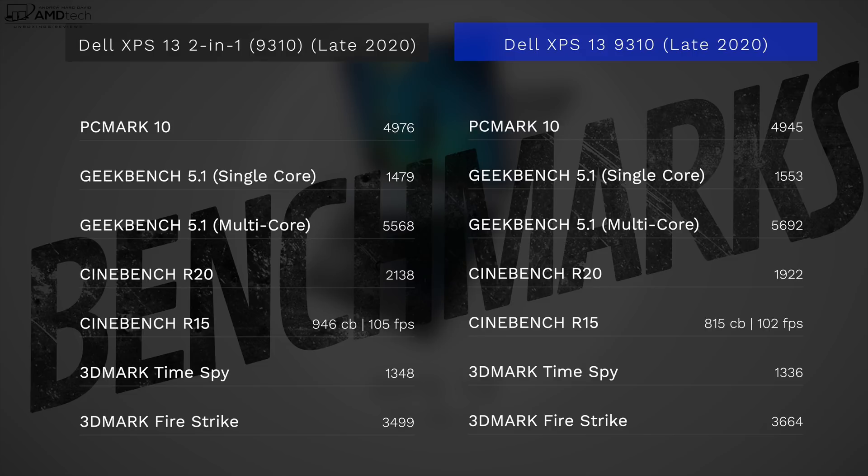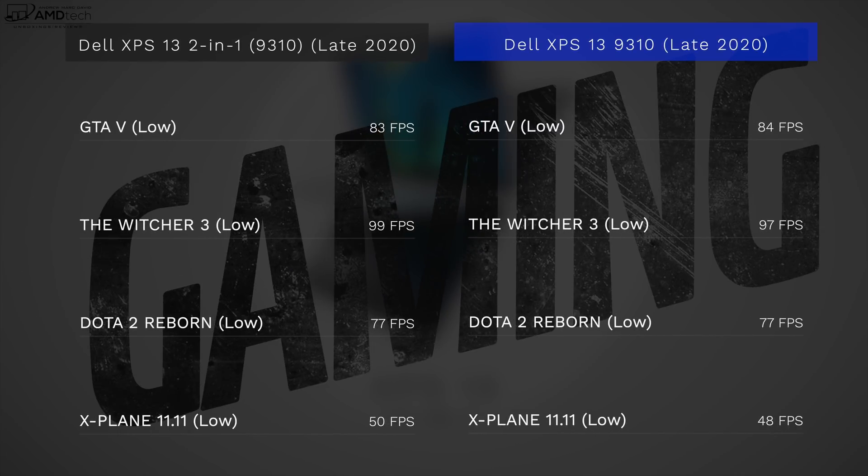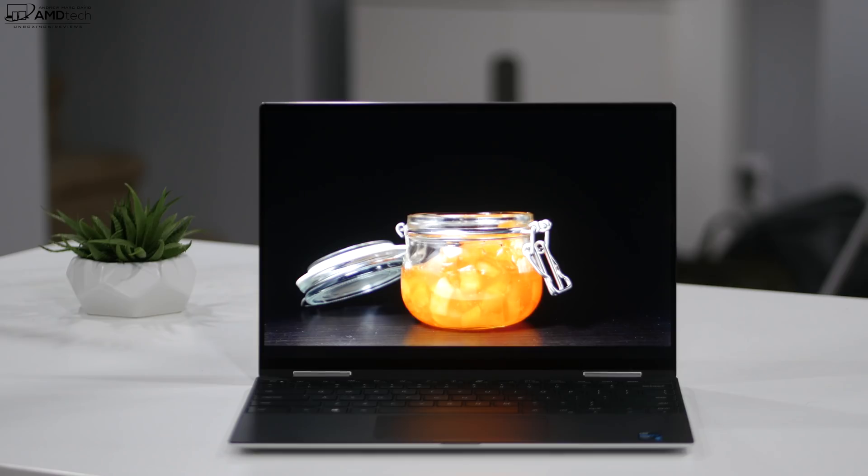For performance, it's pretty much on par with what we saw on the Dell XPS 13 9310, which has the same processor and RAM. The integrated XE graphics are a definite bump over the integrated Iris Plus graphics from last year's 10th gen, as shown in PC Mark 10 scores — a good indicator of everyday use. For gaming, on low settings you can get playable frame rates in games like GTA 5, The Witcher 3, and Dota 2 — much better than last year's integrated graphics.